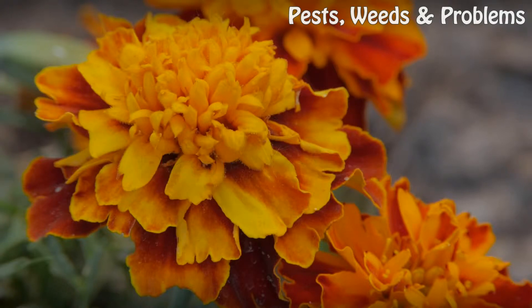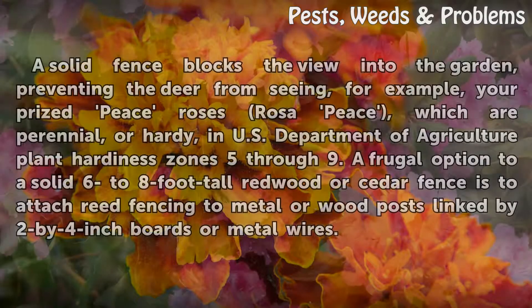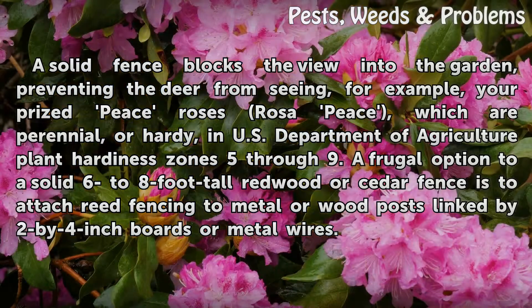Block The View. A solid fence blocks the view into the garden, preventing the deer from seeing your prized peace roses, which are perennial, or hardy, in U.S. Department of Agriculture Plant Hardiness Zones 5 through 9. A frugal option to a solid 6 to 8 foot tall redwood or cedar fence is to attach reed fencing to metal or wood posts linked by 2 by 4 inch boards or metal wires.